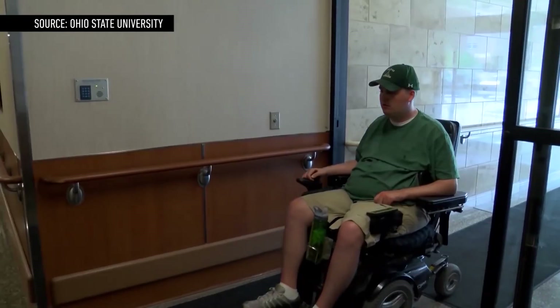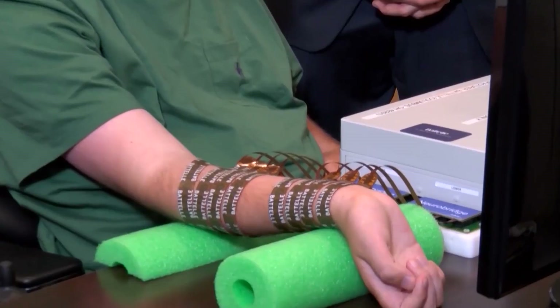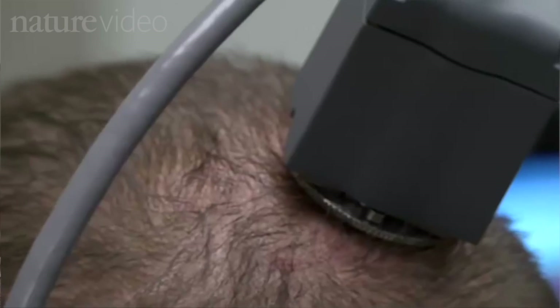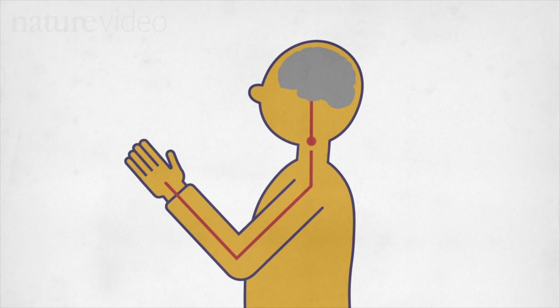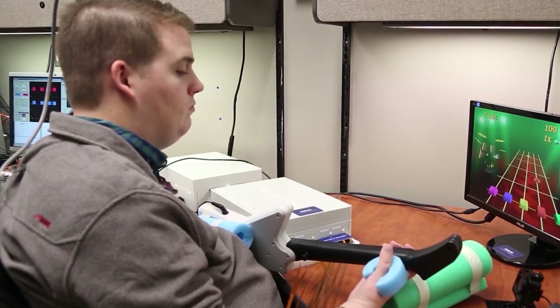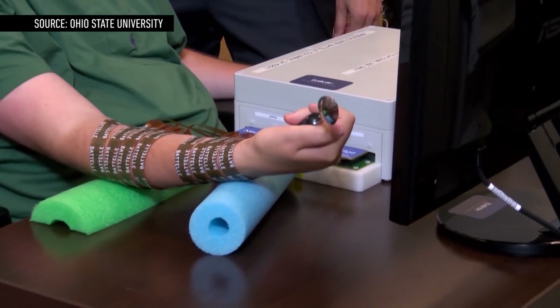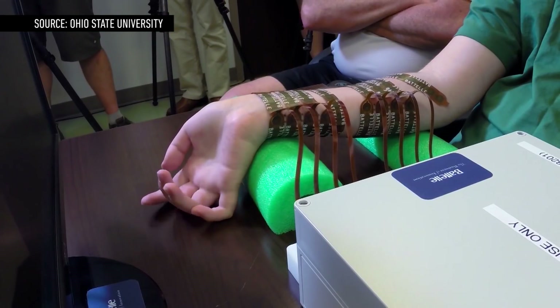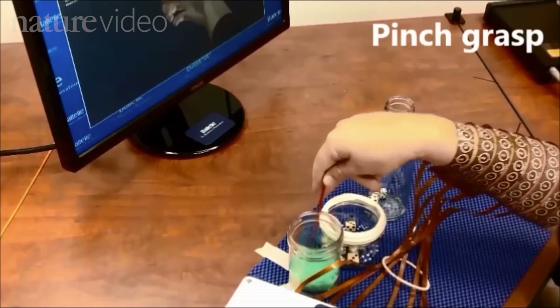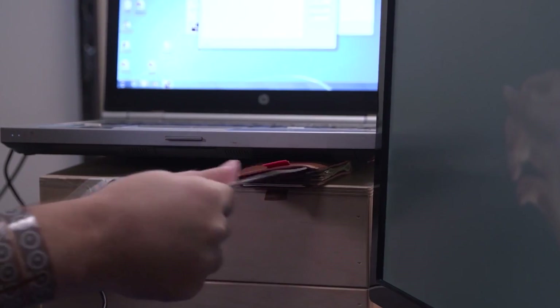Meet Ian Burkhardt, a quadriplegic that after a freak accident became paralysed from the shoulders down. Five years after his injury, now aged 24, Ian has regained control over his right hand and fingers thanks to a new technology that can transmit thoughts directly to his muscles, bypassing his spinal injury entirely. By implanting a small chip into his brain and connecting him to a computer, Ian was able to learn simple movements through multiple sessions of thought repetition. By focusing his thoughts and through doctor analysis, Ian was eventually able to do tasks such as pour water from a bottle, pick up a straw and even play Guitar Hero. Getting to this level of movement took over a year of continual learning and countless sessions, but progress is now speeding up.